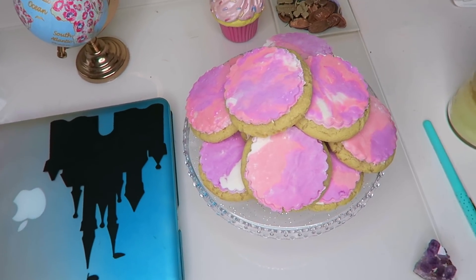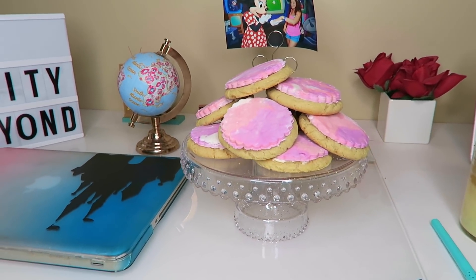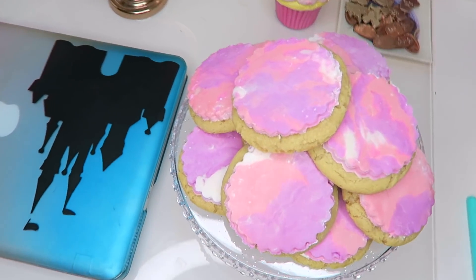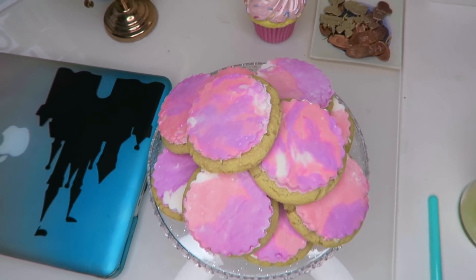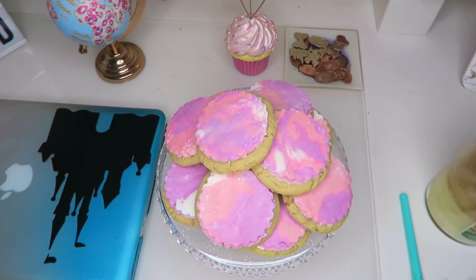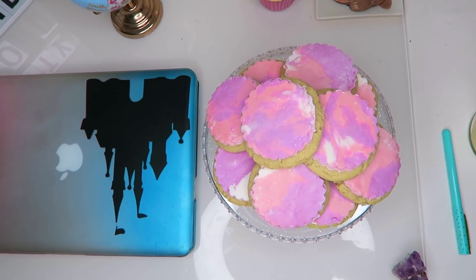Ta-da! Your very own bougie-looking cookies. In reality these only cost about five dollars to make for the dozen. I feel like if you went to a really nice pastry shop they would charge about two dollars for just one of these cookies. They look so adorable, they're extremely delicious if you like sweet things. I just can't get over how cute these came out — I'm so proud of myself and I hope you guys like them as much as I do.